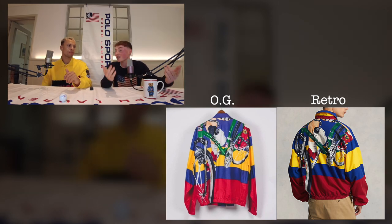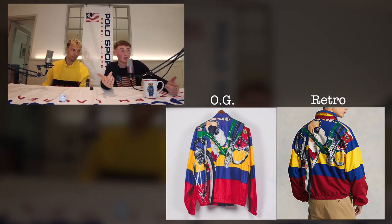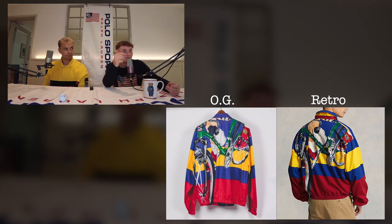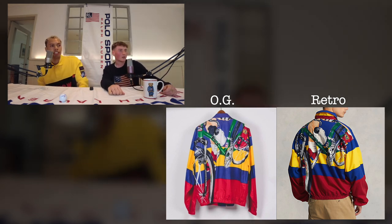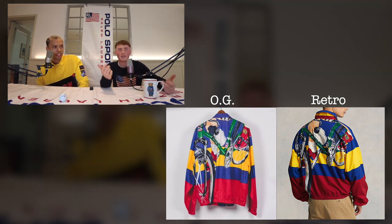If you know about this graphic, you know the piece — if you know, you know. Talking about changes from the OG to the retro: on the OG there's a shadow on the cyclist's leg from the bottle, and it looks like they've removed it on the newly retroed graphic.